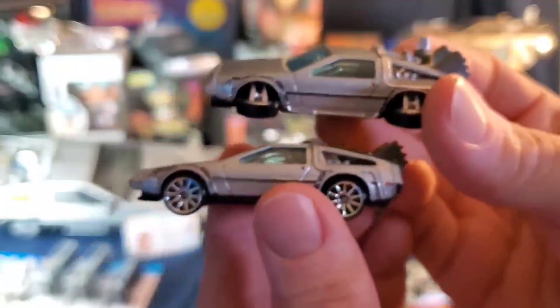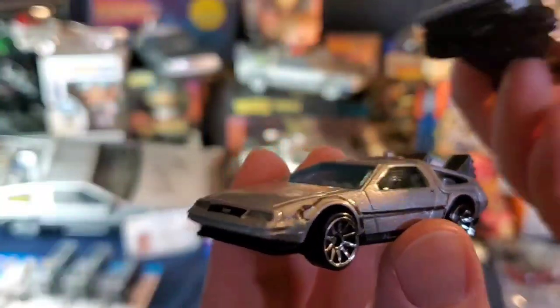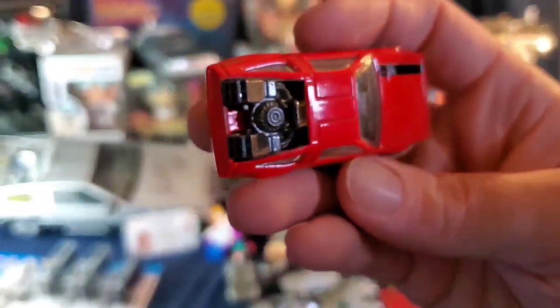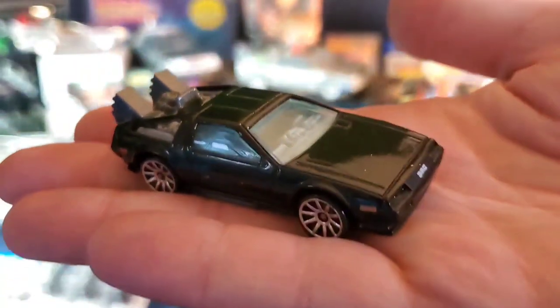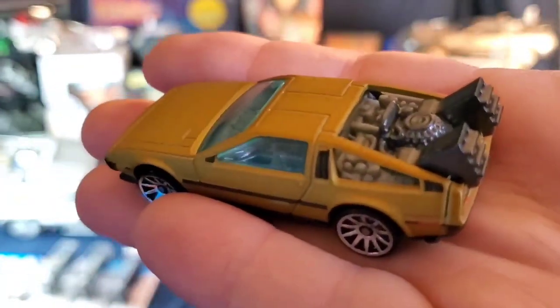Some more basic ones — hover mode and regular, except this one has more paint applications. Then here's a custom one I made — it's a red DeLorean with the time machine conversion in the back. I also did a black version and a gold version.